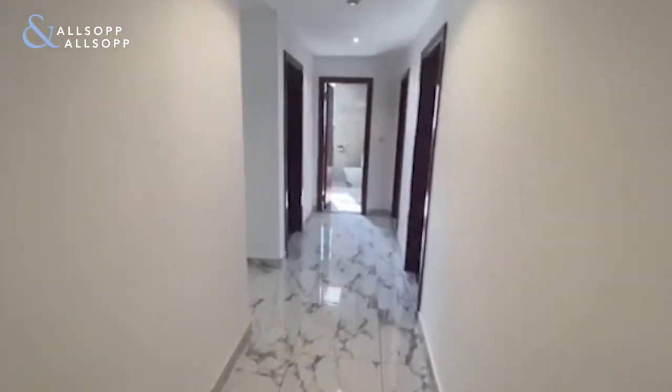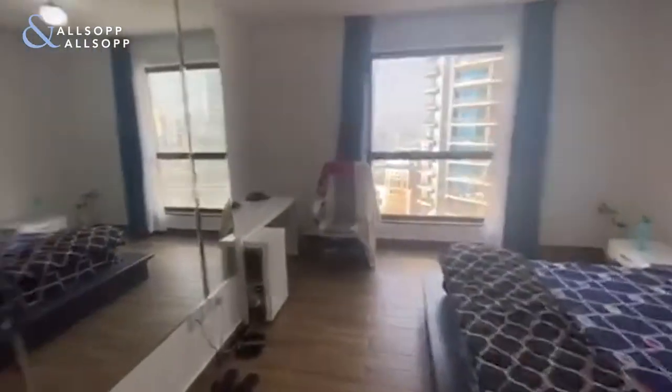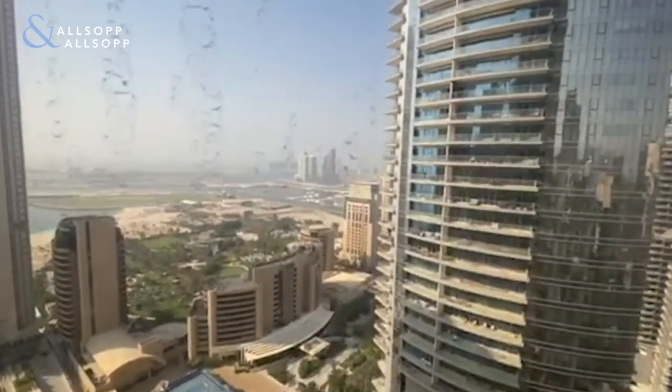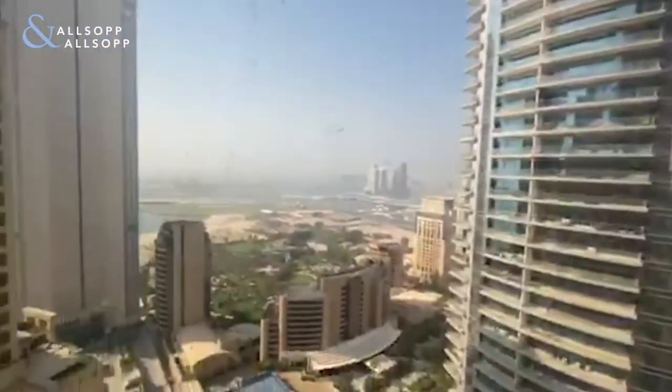It's set away from the rest of the house. Making our way to the master, with laminated flooring, fantastic palm views, and partial marina views to the right.